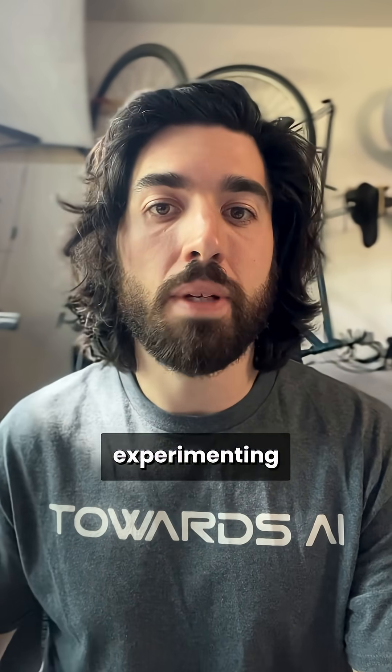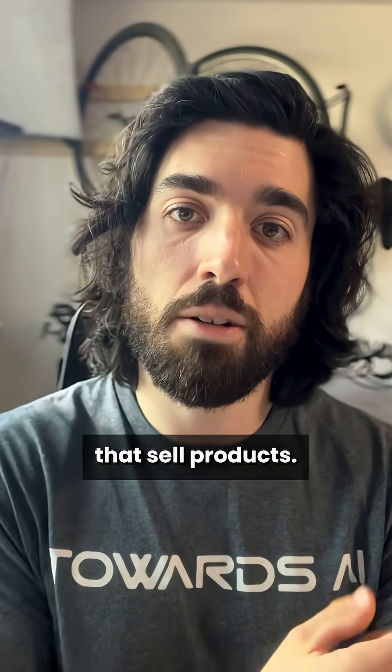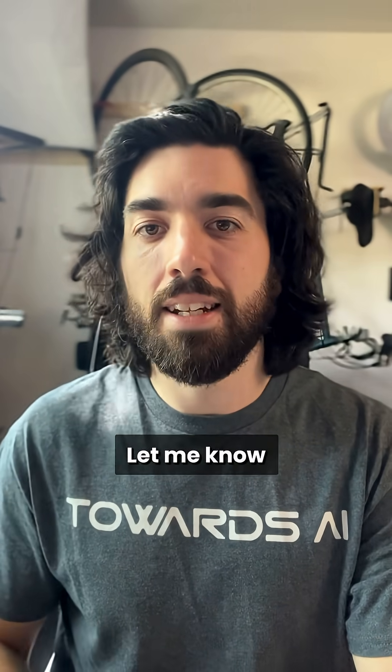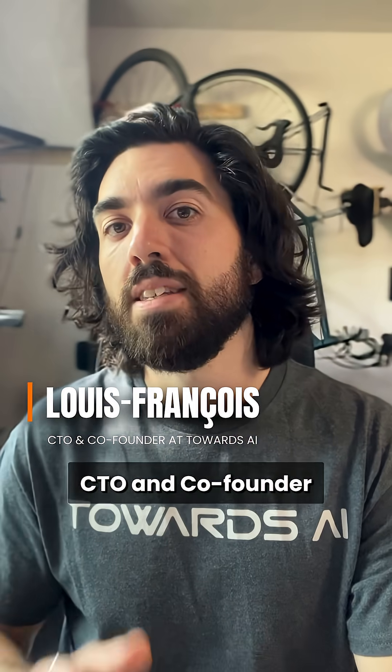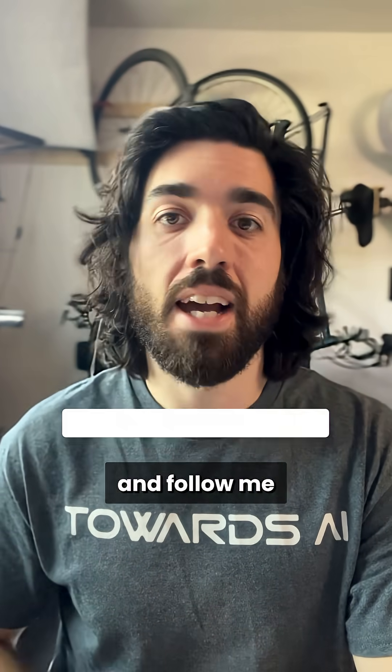On my end, I won't be experimenting with it too much because we're building products or building for clients that sell products, so it's not really interesting for us. Let me know what news you'd like me to cover next and I'll tag you. I'm Louis-François, CTO and co-founder of Towards.ai — follow me for tomorrow's No BS Roundup.